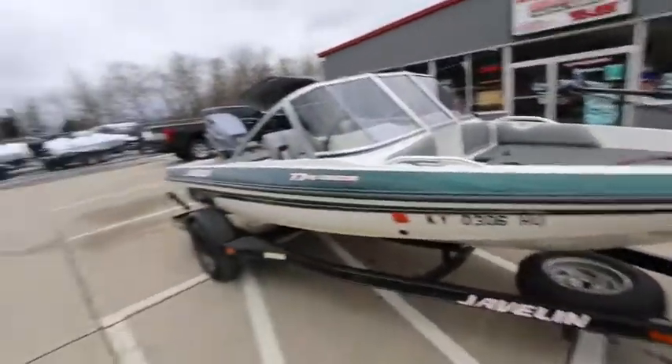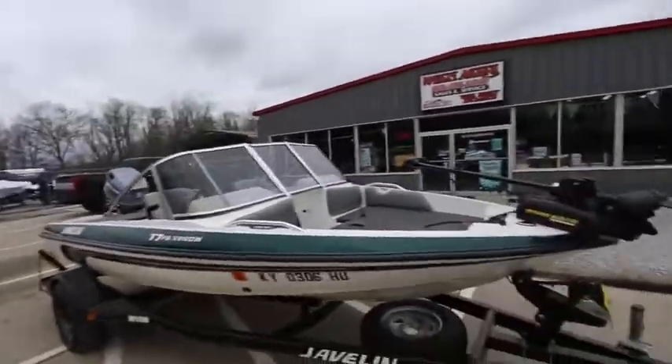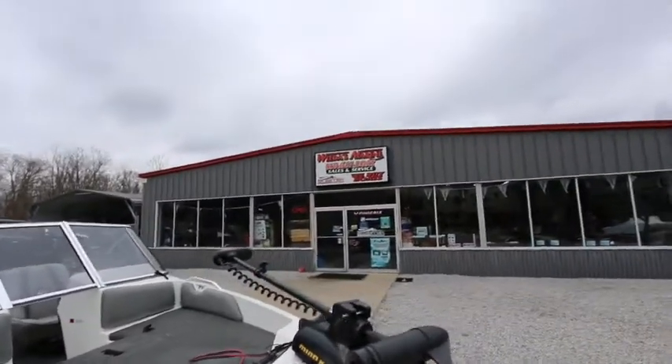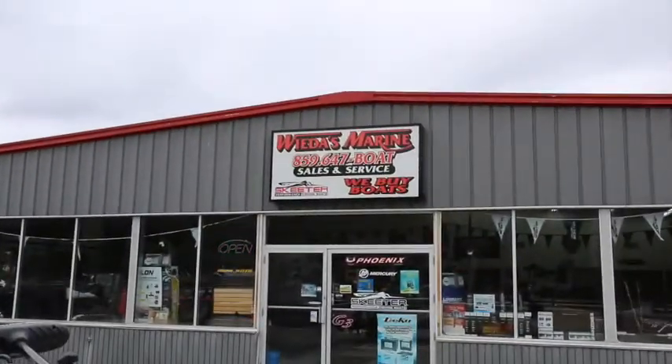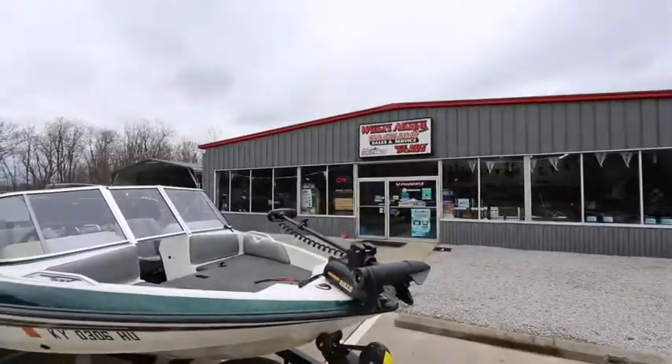If you're interested in this 17FS Venom or any other boat that we have, we are packed to the gills right now with all types of new and used boats. Visit us on the web at weedismarine.com, give us a call at 859-647-BOAT, or just stop in and see us. Have a good day.